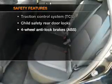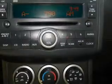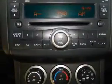If safety is a high priority, rest assured knowing that these top safety components are included: traction control. Call today to schedule a test drive.